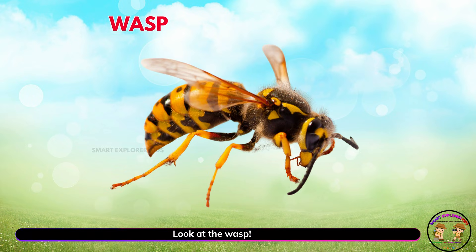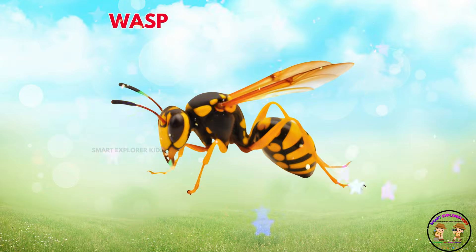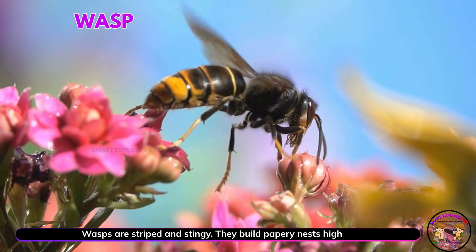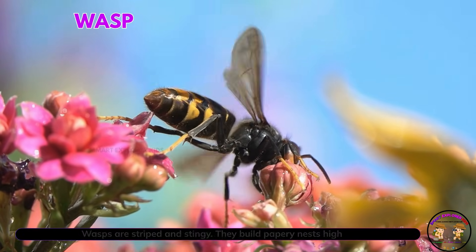Look at the wasp! Yay! Wasps are striped and stingy. They build papery nests high in trees.